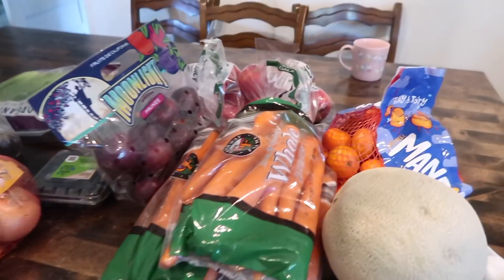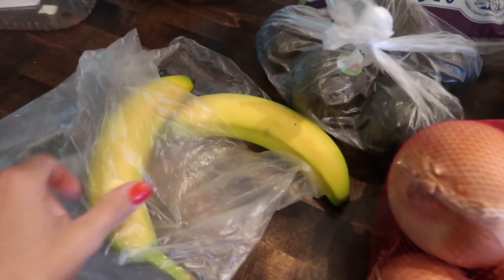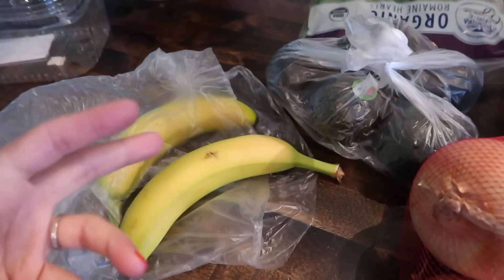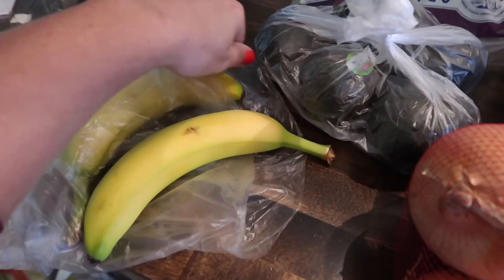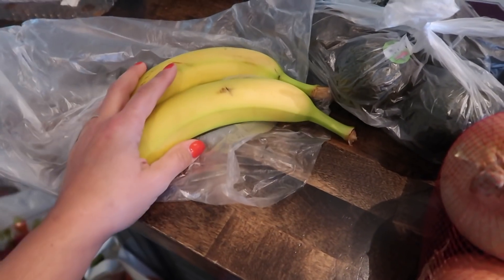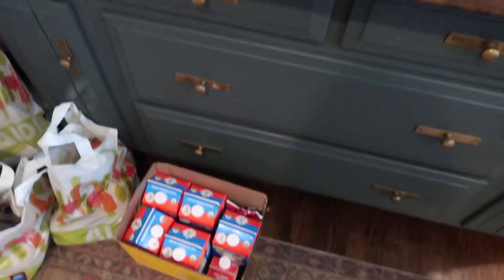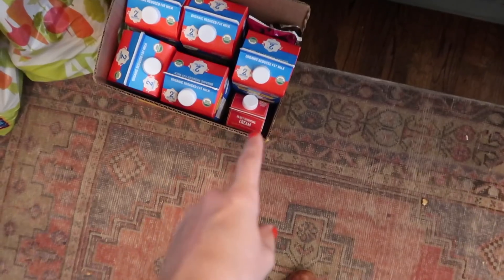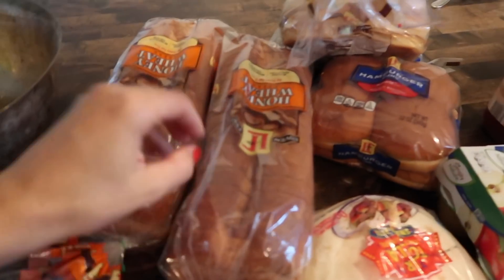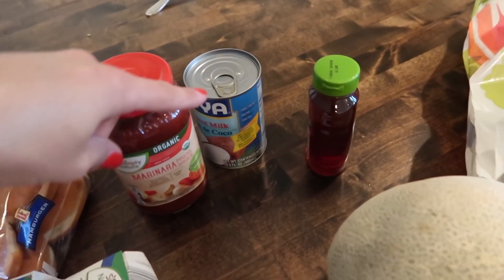Groceries are here and we're just unbagging now. The only annoying thing that happens repeatedly is with bananas — you can buy them by individual count or by the pound, and either I always do it wrong or they misread it. I wanted two pounds of bananas and they gave me two bananas. It is what it is. We also got lots of milks and heavy cream.